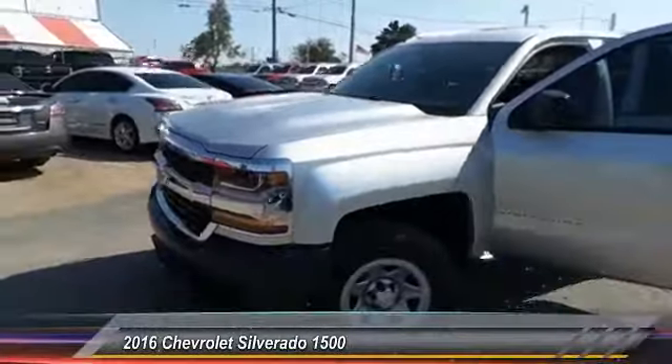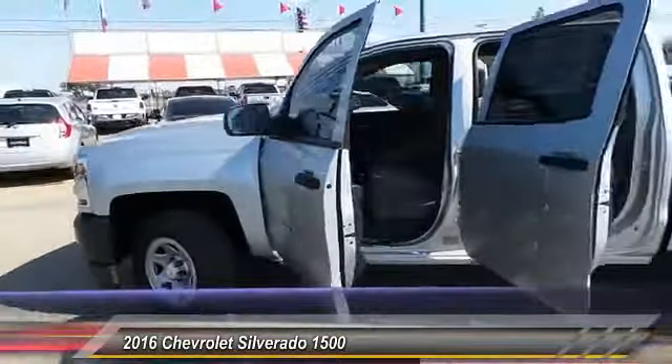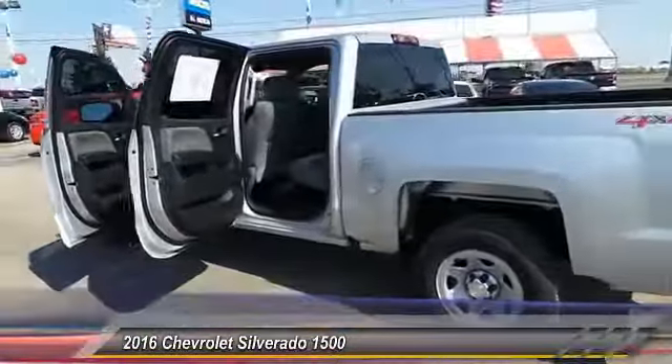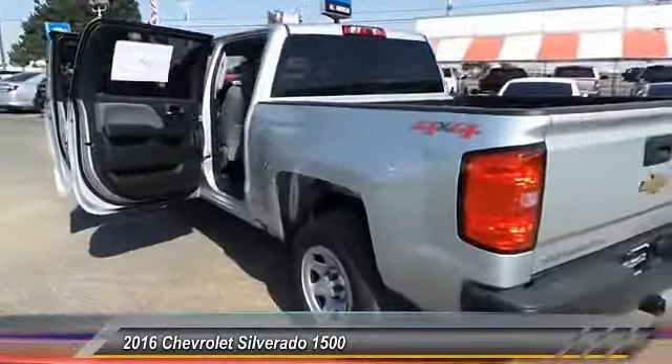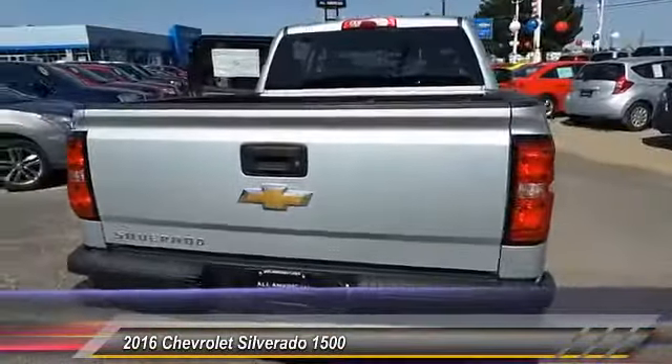2016 Silverado 1500. The Chevy Silverado 1500 has the lowest cost of ownership of any full-size pickup and is priced below $45,000. This vehicle has less than 100 miles. Here are some of this vehicle's great options.